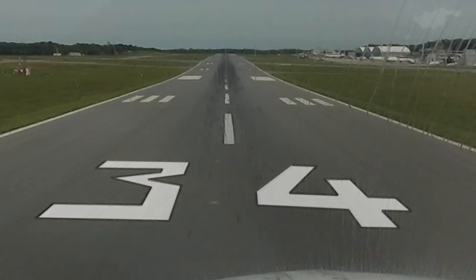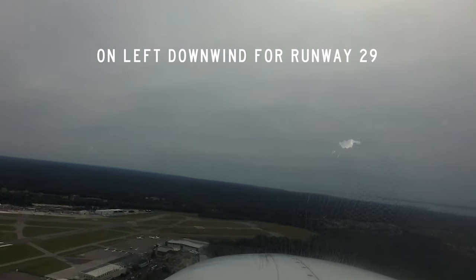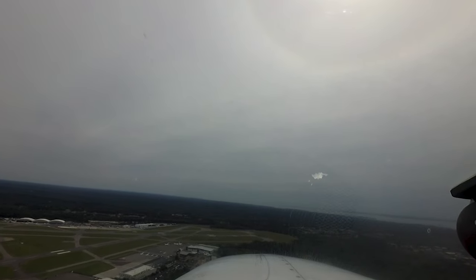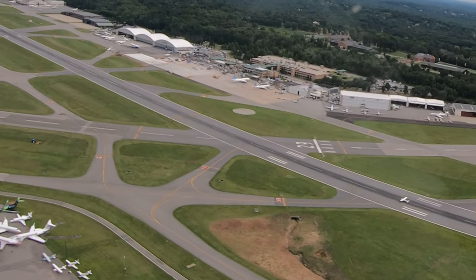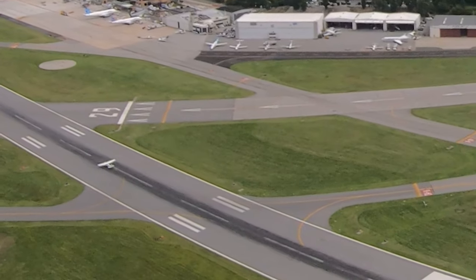Another related issue concerns aircraft on the left downwind for runway 29 being instructed by the tower to keep the downwind over the numbers for runway 34. While this may sound odd and can mean a tight downwind leg, the tower is ensuring that the downwind traffic does not conflict with landing traffic on runway 34.